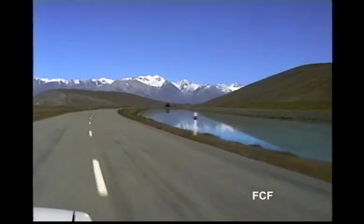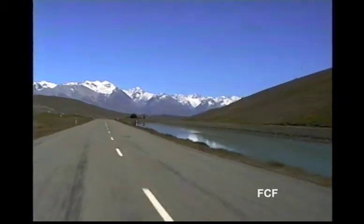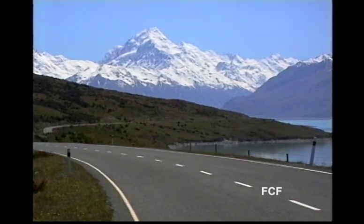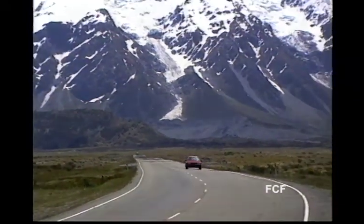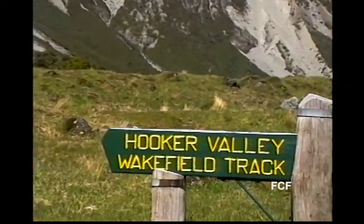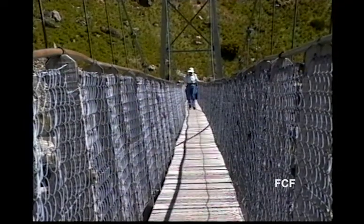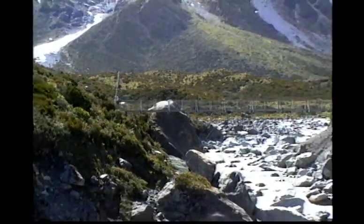As we drove south and inland, we began to see the great mountain ranges of New Zealand. You'll notice there's very little traffic and nice roads. We particularly like to take short hikes. New Zealand is full of them. These suspension bridges were tricky to walk on. Most of the time the paths were easy.